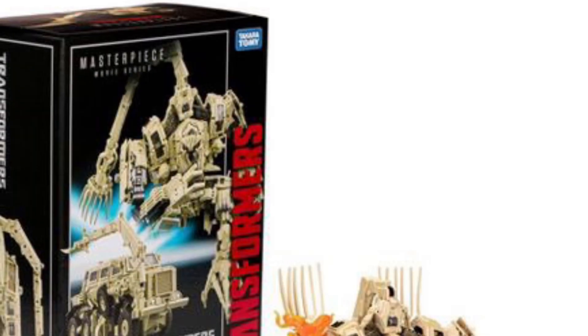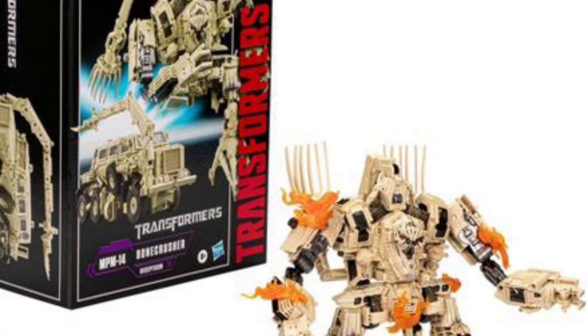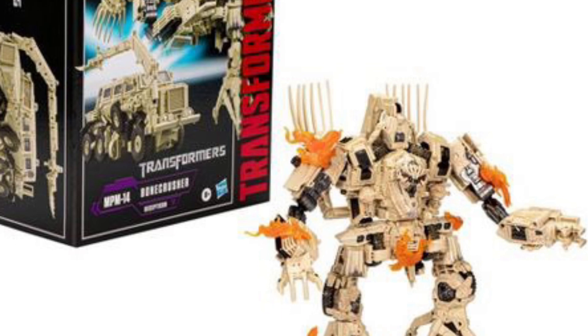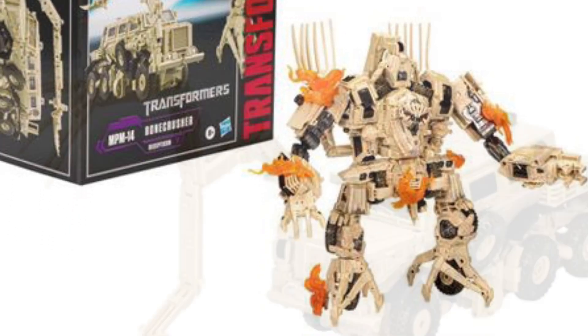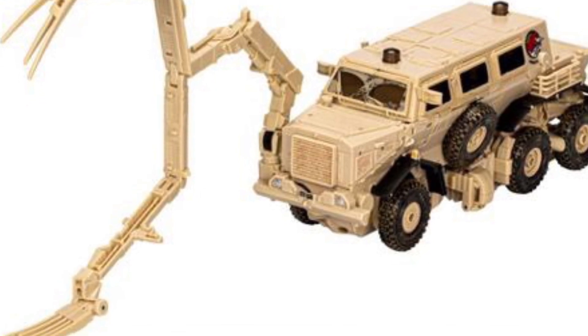It is available now only at Target, which kind of sucks for a lot of people. I'll be traveling to the United States, and if I come across it while I'm there — sometimes it's on pre-order, sometimes they release it — I might pick it up.